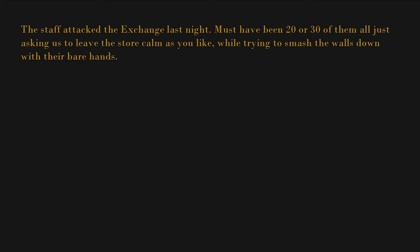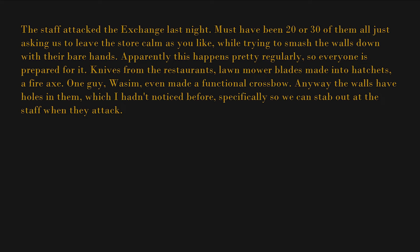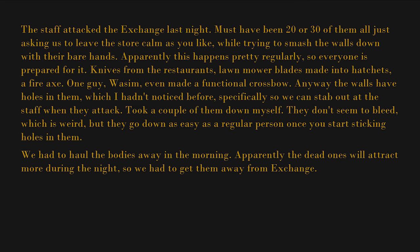The staff attacked the Exchange last night — must have been 20 or 30 of them, all just asking us to leave the store, calm as you like, while trying to smash the walls down with their bare hands. Apparently this happens pretty regularly, so everyone is prepared for it: knives from the restaurants, lawnmower blades made into hatchets, a fire axe, and one guy — Wasim — even made a functional crossbow. The walls have holes in them specifically so we can stab out at the staff when they attack. Took a couple of them down myself. They don't seem to bleed, which is weird, but they go down as easy as a regular person once you start sticking holes in them.